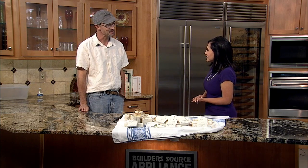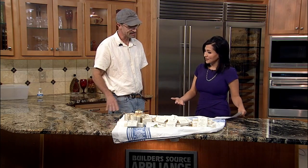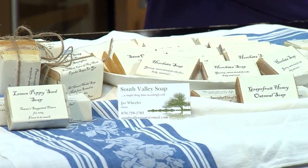Thanks so much for joining us, good morning. So let's get right into it — tell us about your company. Obviously, you make soaps. It's all from scratch. It all comes out of my kitchen in my home. And it's all-natural herbal soap that's really great for your skin.